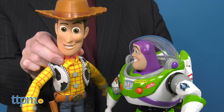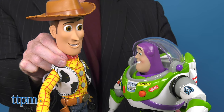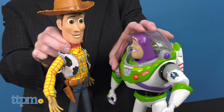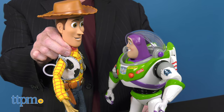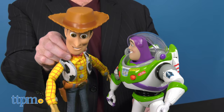Both figures are designed for fans three years and up, and these figures are able to detect other figures in the line and interact with them, activating phrases: 'Buzz Lightyear, at your service.' 'What are you doing out here?' 'Everyone take cover.' 'Oh no, we can't stay.' 'Shields to maximum.' 'Okay, gotta get back.'